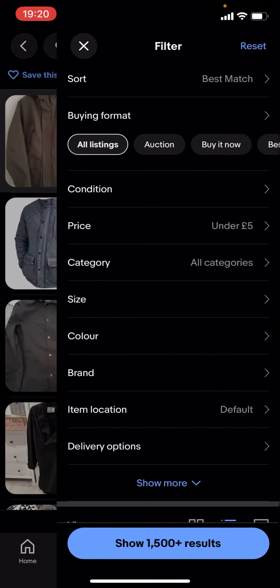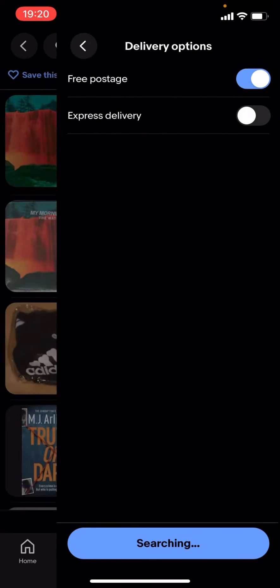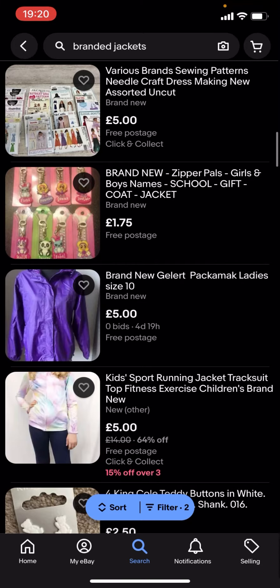If you want it to be £5 or less, what you're gonna have to do is go on filter, then scroll down to delivery options and put free postage on. But it won't show a lot of results — as you can see there's not much here.